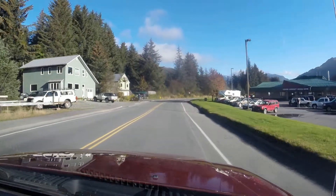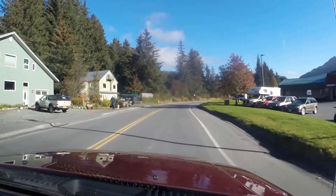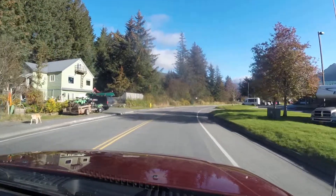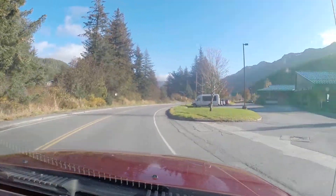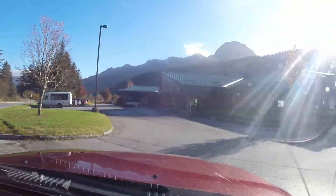Without cutting through the woods and following the road all the way, it is 0.53 of a mile — just a hair over half a mile.